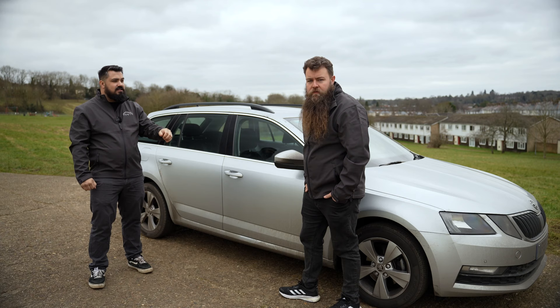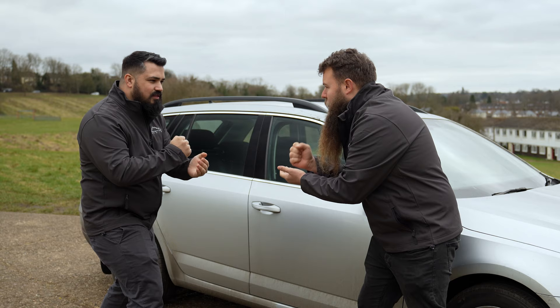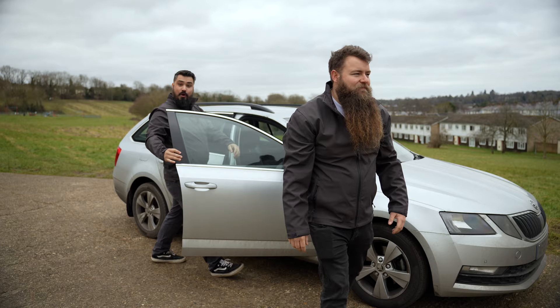Sounds good, let's go do some real-world testing. But before we can do that, we need to decide who's driving. I suggest rock, paper, scissors. One, two, three — yes! Cameraman for the day. Woohoo!